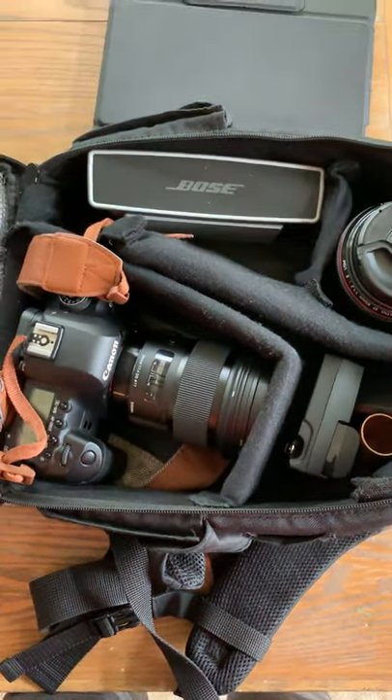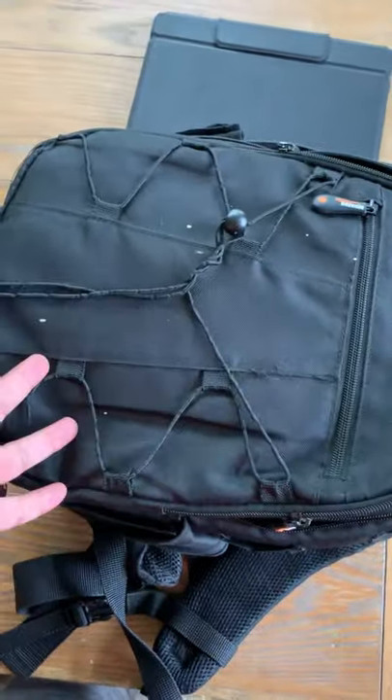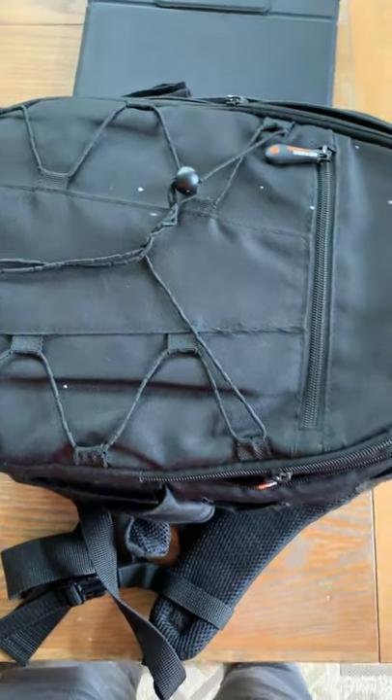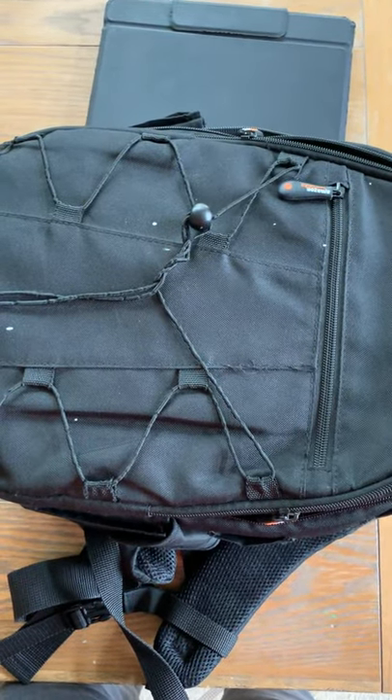I don't carry much stuff. Please let me know what you think and what you carry. Leave some comments below. If you have any questions, I would love to answer them. See you later, bye-bye!